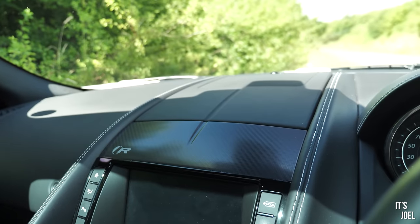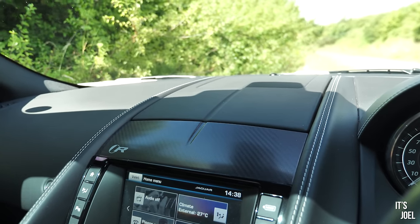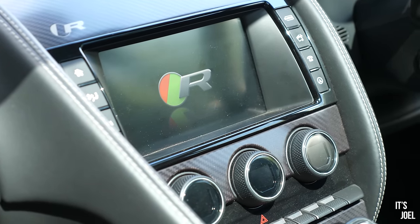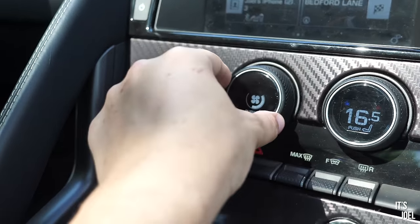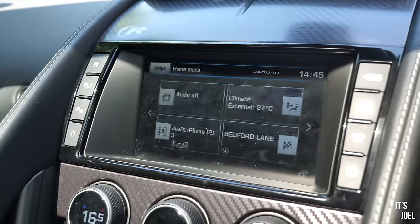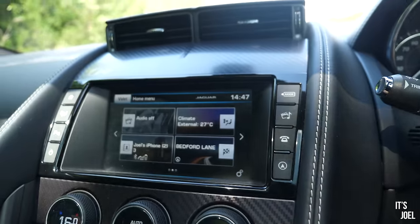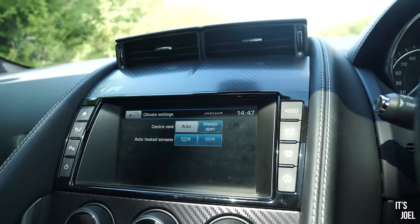When you turn on the F-Type you'll notice the air vents ceremoniously raising out the top - look at that, it feels very cool to see them coming up. We've got our badging just above too. This is nice as well - we've got analogue dials for our climate control air conditioning, which is lovely to see. Really reassuring chunky knobs you can't miss: the outer ones for temperature, push in for heated seats like Land Rover products of this era, and the middle one to choose airflow intensity. 99% of what you need is right here.